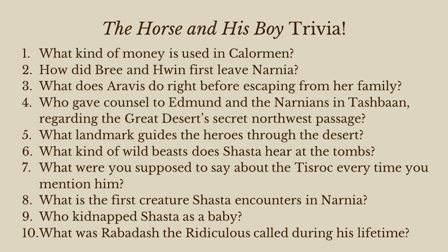Number three: what does Aravis do right before escaping from her family? She drugs the servant girl of her stepmother in order to sneak away.